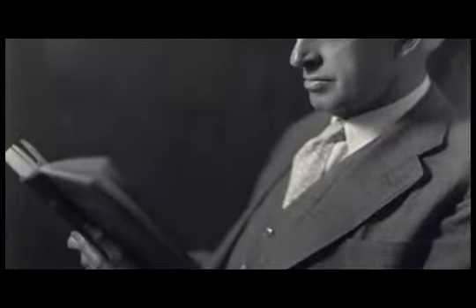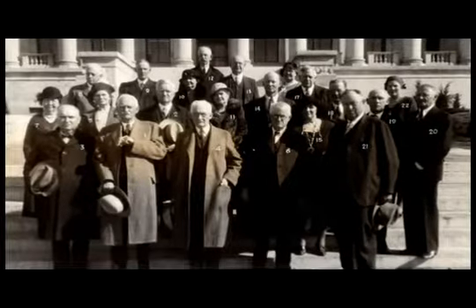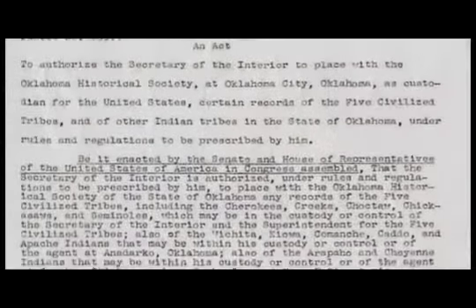In 1927, Grant Foreman, an attorney from Muskogee, Oklahoma, and prominent historian on Indian removal in Oklahoma history, authored a resolution to the Oklahoma Historical Society Board of Directors, suggesting they secure the records of the tribes residing in Oklahoma from the Bureau of Indian Affairs. Copies of this resolution were distributed to the congressional delegation for its support. The board agreed to the resolution, and after inventory work had been completed on the documents, and a fireproof building was constructed to house the records, President Franklin D. Roosevelt signed legislation on March 24, 1934. Public Law 133, H.R. 5631, was enacted by Congress.